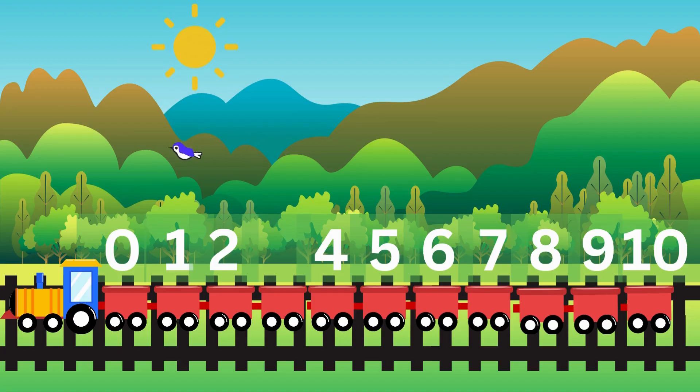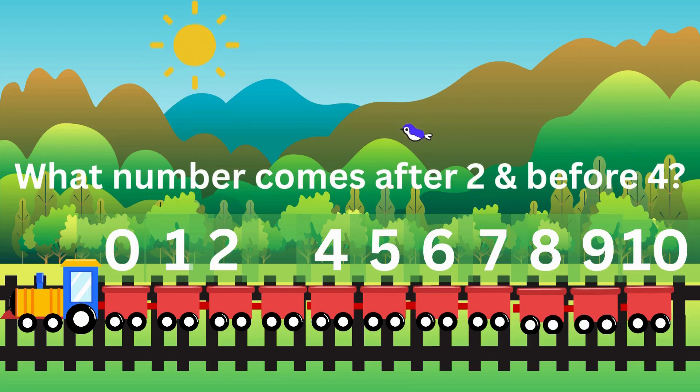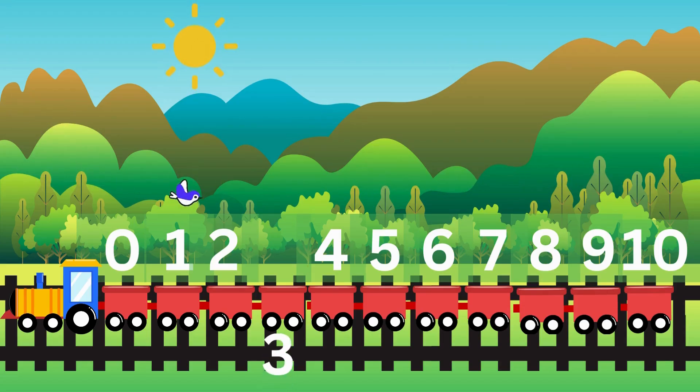Can you help us find it? What number comes after two and before four? Yes! Three comes after two and before four.